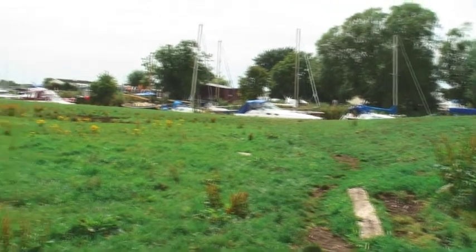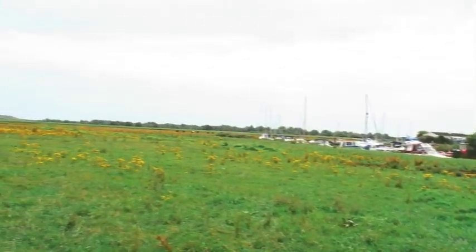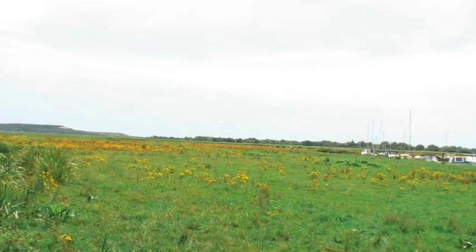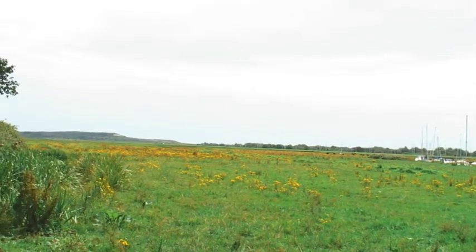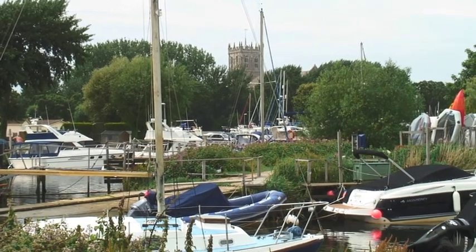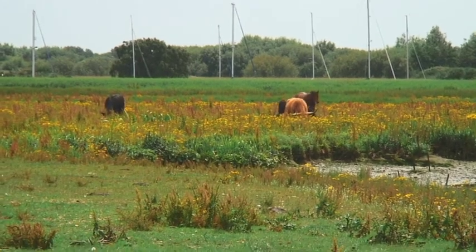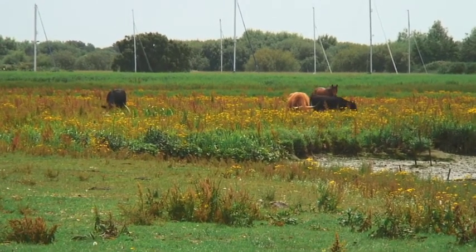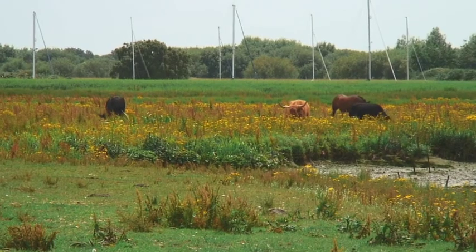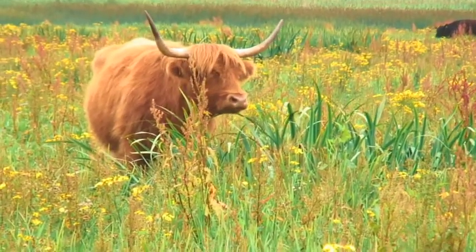This looks really nice — you can see some ponies off in the distance and the marina, with Christchurch Prairie in the background. There's a mixture of ponies and cows out there, including one cow with horns.